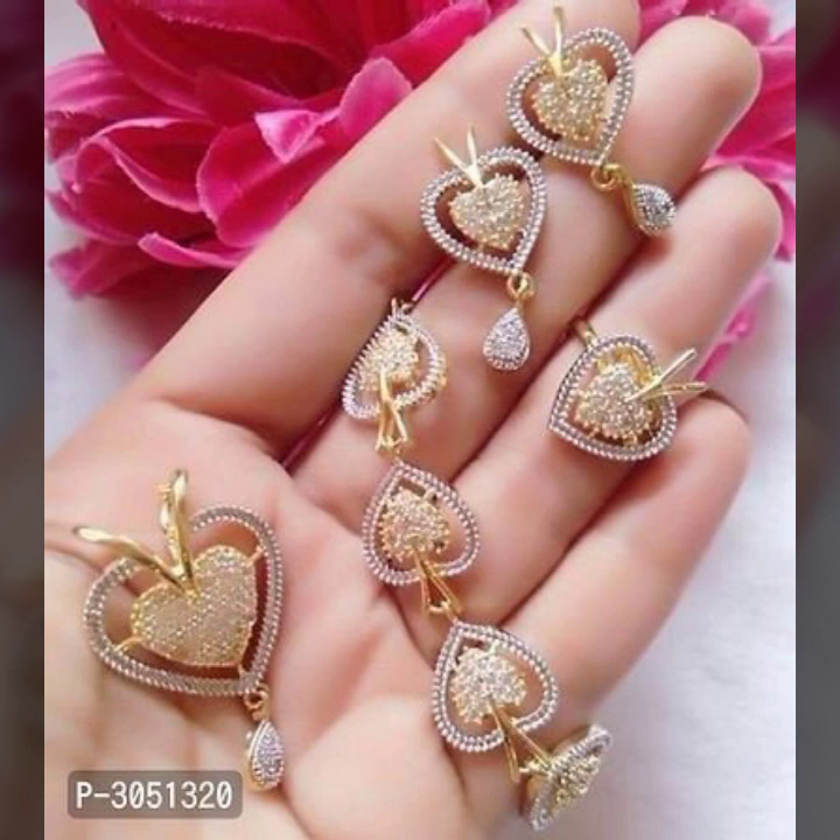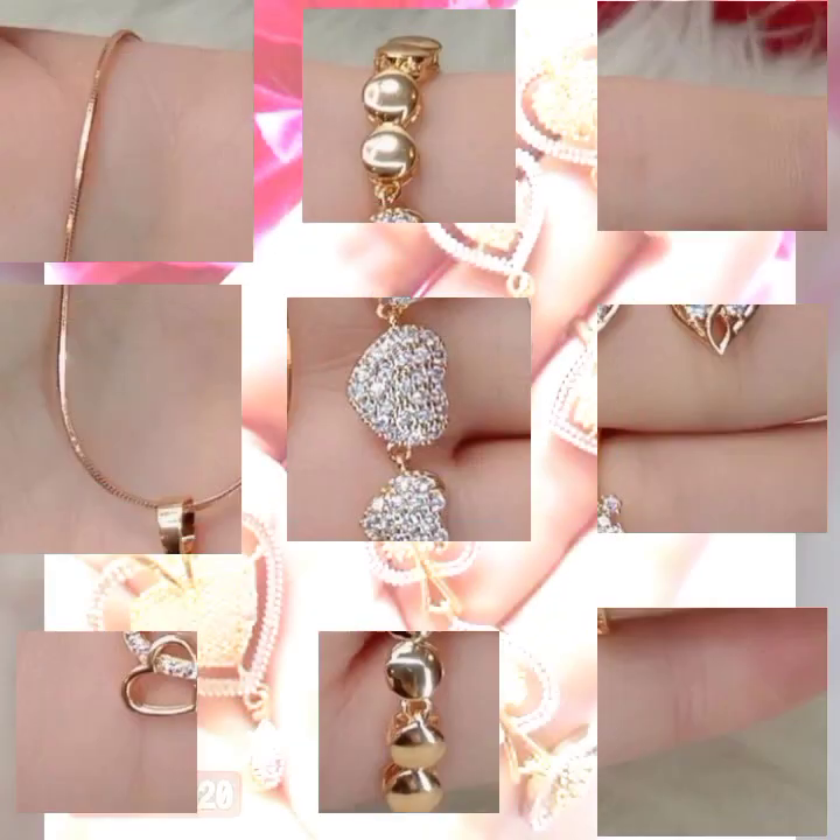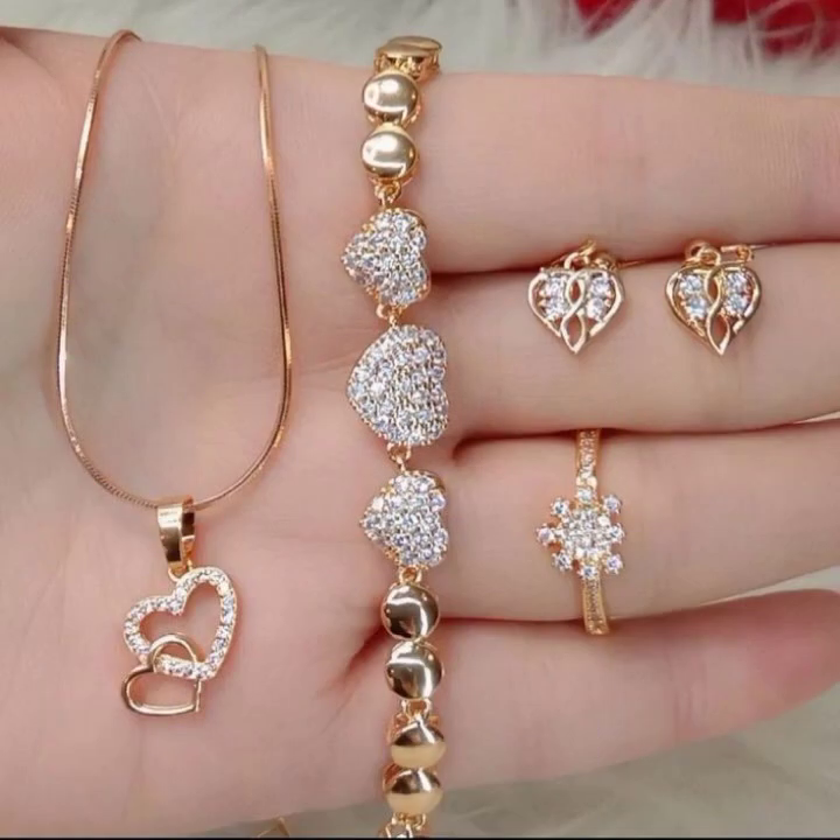Friends, these are gold sets with the works, with the pearls, diamonds. And very attractive.